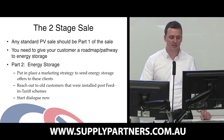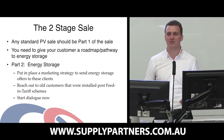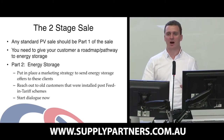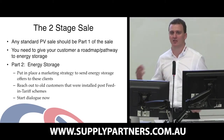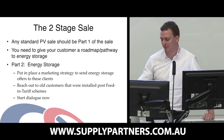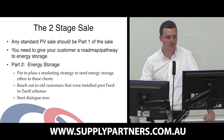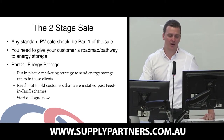What I recommend is you put in place a marketing strategy to send energy storage offers to your clients. If a customer only moves ahead with a Grid Connect solar system at the moment, you should be putting together a marketing strategy to continually send them offers as technology improves and pricing gets lower. You should also reach out to old customers installed post-feed-in tariffs, or who have had their feed-in tariffs expire. Starting the dialogue now is very important.